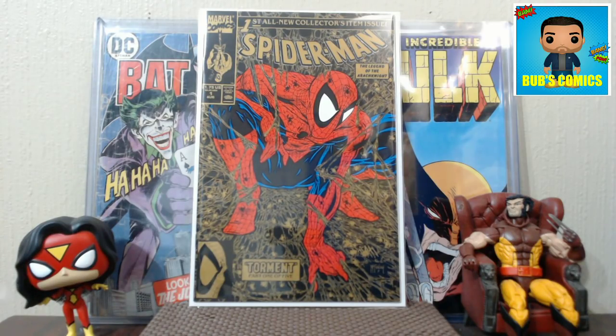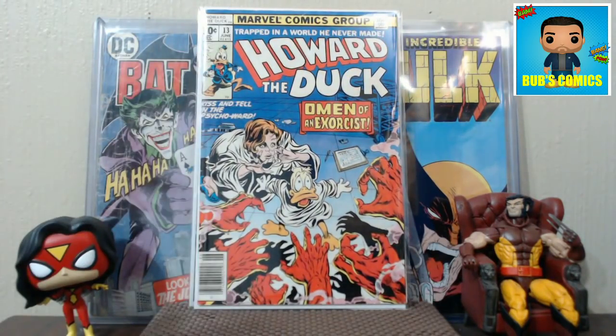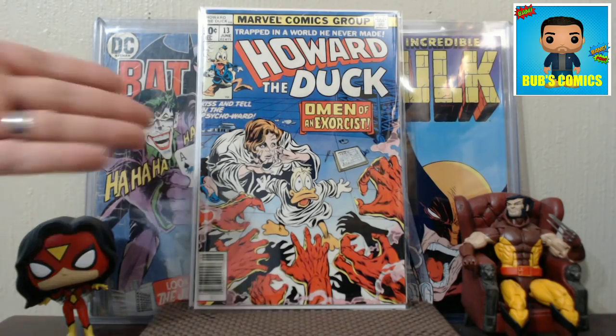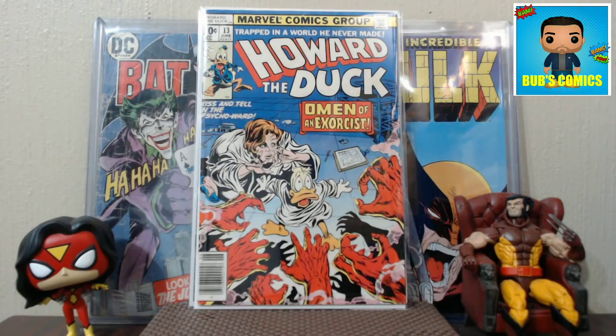Next we have Howard the Duck number 13 — this is the first full appearance of KISS, the music group. Howard the Duck number 12, where he's in a straitjacket and kind of in the dark, is technically the first cameo appearance of KISS — last panel kind of stuff. But this is the first full appearance, and it's a nice newsstand version. Not a bad copy of that book — I'm happy with that.